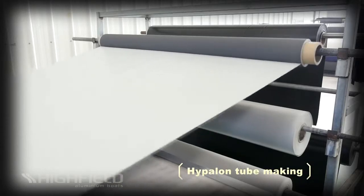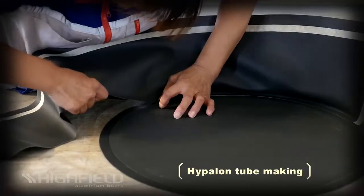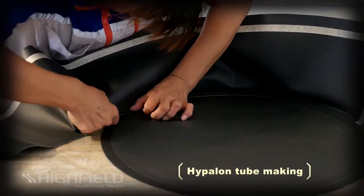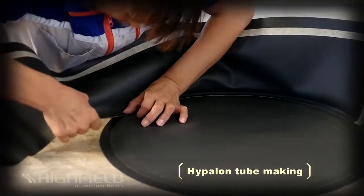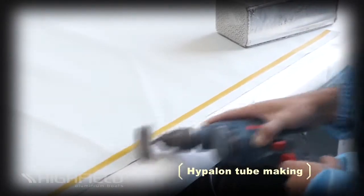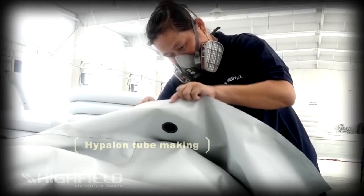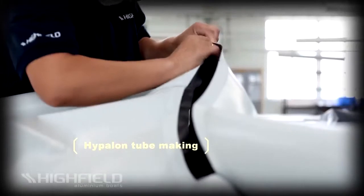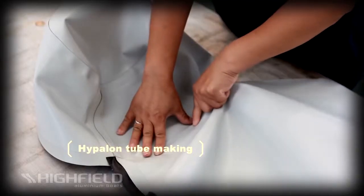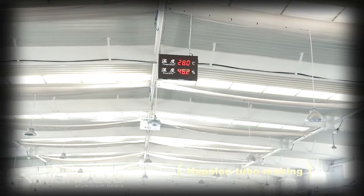Hypolon fabrics by their nature can only be glued, but the special two-pack neoprene adhesives we use are so stable that they last virtually as long as the fabric. The Hypolon tubes are hand-glued by experienced craftsmen who have to first grind every seam before starting assembly and then apply multiple layers of adhesive. This operation requires tremendous skills and must be performed in a climate-controlled environment. Highfield's workshops are temperature and humidity controlled and are fully monitored to ensure work is only performed when all parameters are right for gluing.